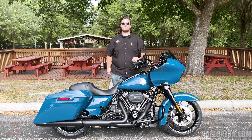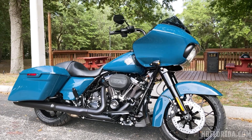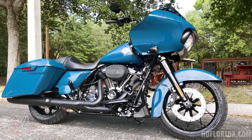Hey guys, it's Beefy up here at Harley-Davidson in New Port Richie, sitting outside with this brand new 2021 Road Glide Special in Billiard Teal with black trim. Brand new color for 2021 — the name is Billiard Teal. The black accents give it a great menacing look.